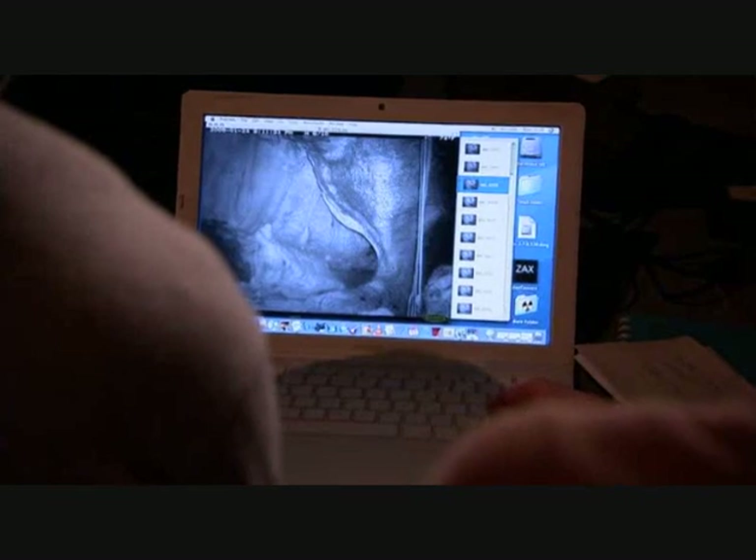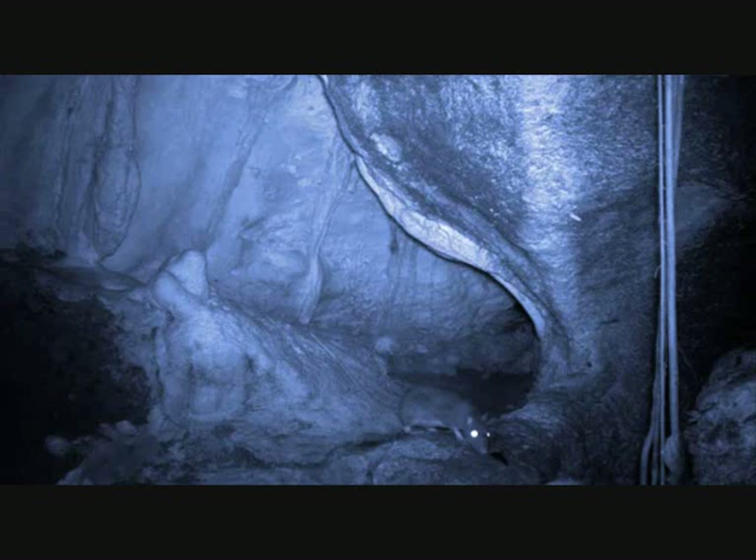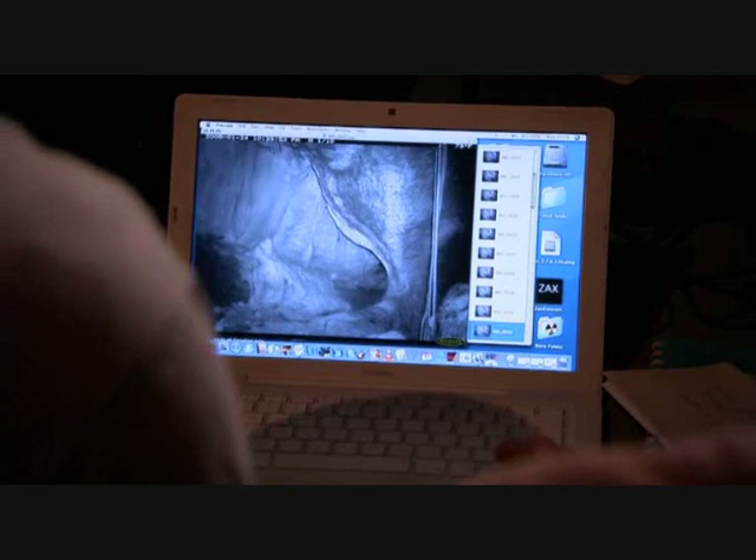The last camera trap to check is from the tunnel entrance. Another rat. I think that's a different species. Then, something very special.